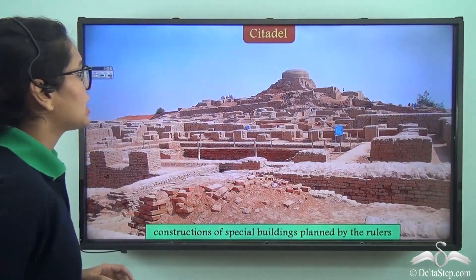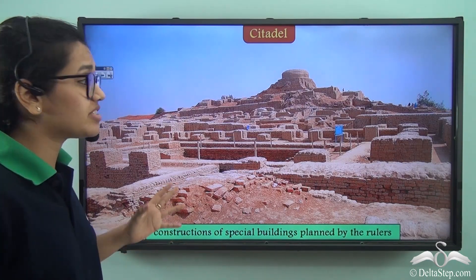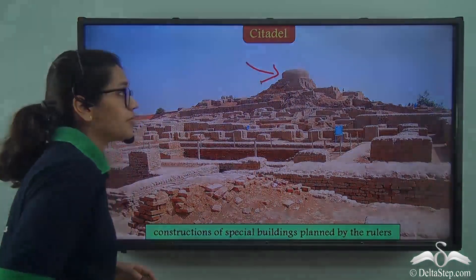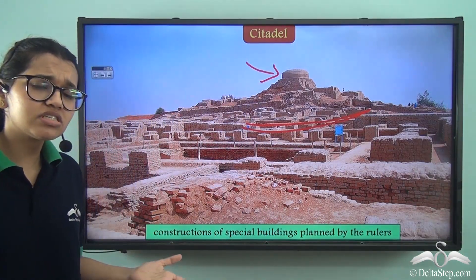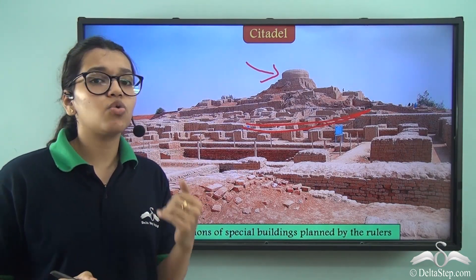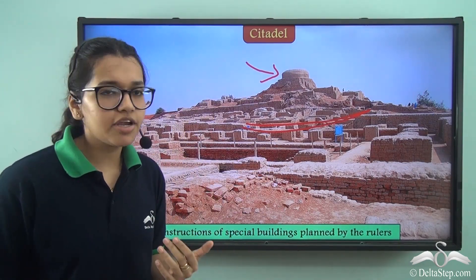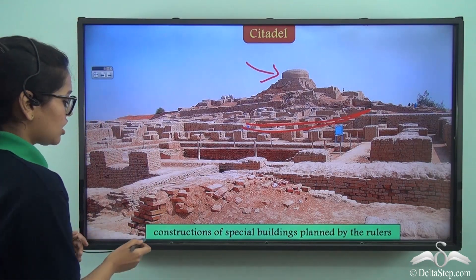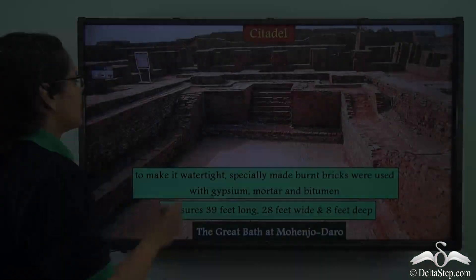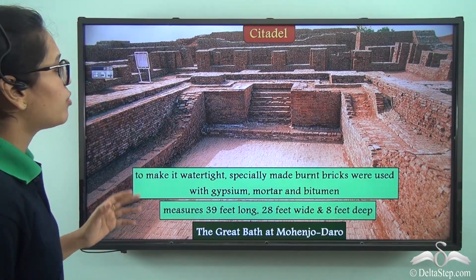Let's take a look at the citadel. In this picture taken from one of the excavated sites, you can see the citadel on a raised platform. It was raised so that people could go there and protect themselves during floods — people from the lower town could go to the citadel area and be safe from floodwaters. It is said that maybe the construction of the special buildings in the citadel was planned by the rulers.